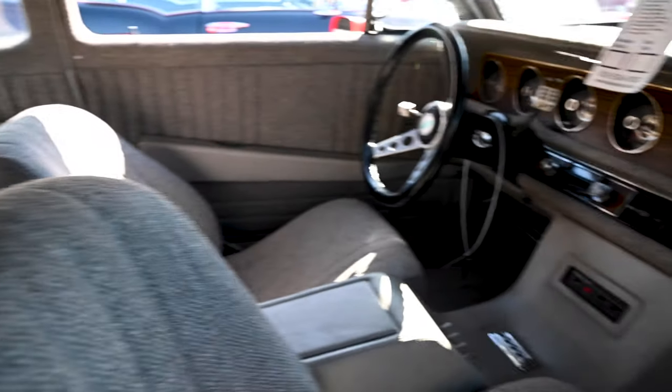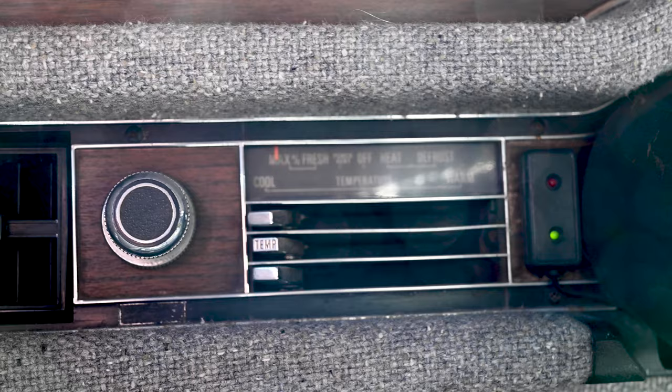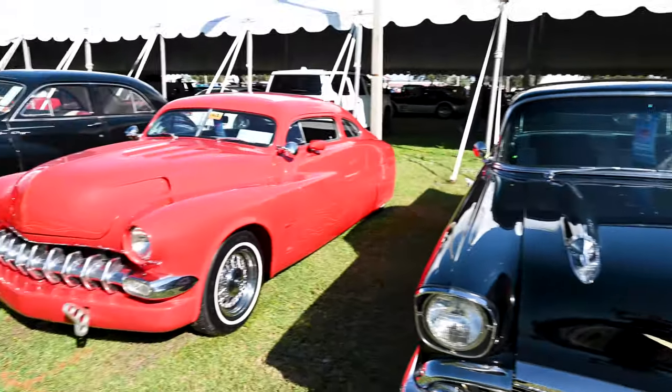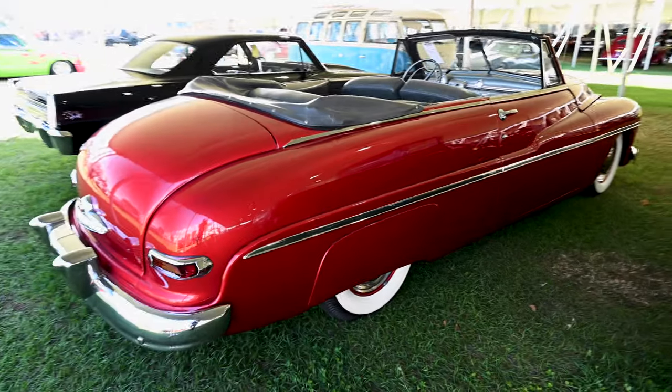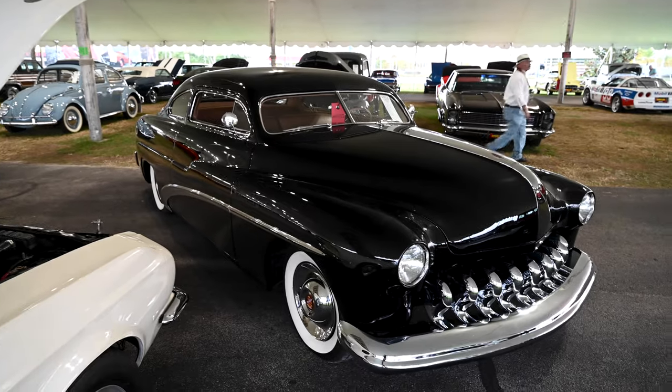Inside there's a dashboard from a 1970s-era Thunderbird along with an AM/FM radio, AC, and an alarm system to prevent sticky fingers. From mild to wild, these vintage Mercurys continue to be a popular option for collectors and enthusiasts, and for good reason — they're neat vehicles with tons of style.